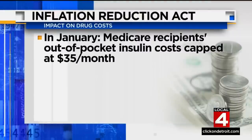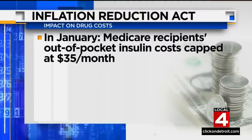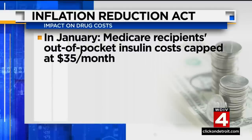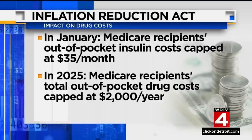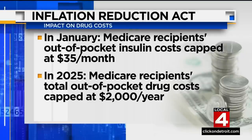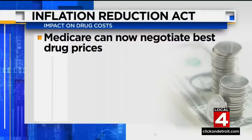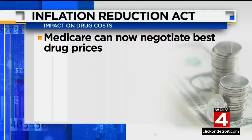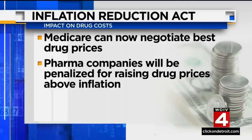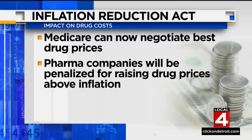Senator Stabenow also highlighted other aspects of the bill, including starting in January, Medicare Part D recipients' out-of-pocket costs for insulin will be capped at $35 per month. And starting in 2025, their total out-of-pocket drug costs will be capped at $2,000 a year. Medicare will now be able to negotiate the best drug prices, which it hasn't been able to do because of a law passed during the George W. Bush presidency. And also, big pharma companies will be penalized if they raise drug costs above inflation.